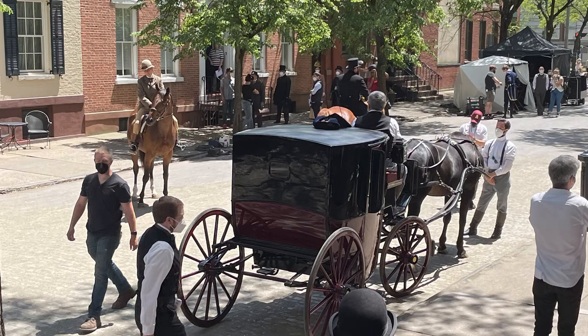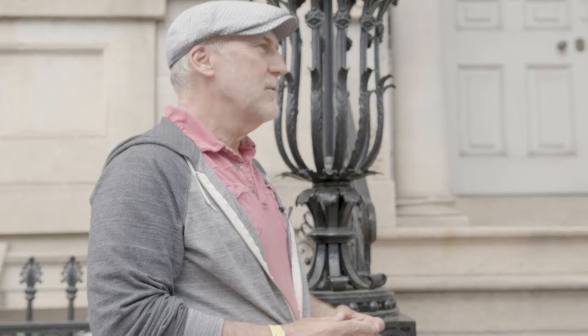Here you can walk for blocks and it's an amazing example of the architecture of the time. I don't think there's anything else like it on the East Coast that I'm aware of.